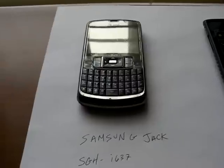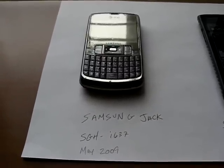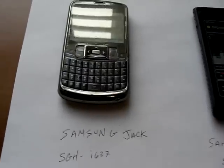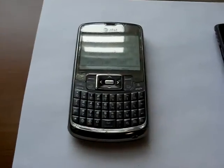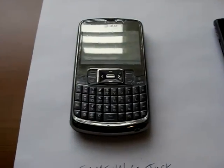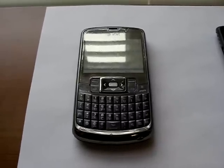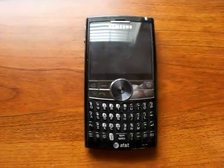The Blackjack 2 and the Samsung Jack were in the same series — they were all three considered Blackjack phones. There wasn't really a big difference between the Blackjack 2 and the Jack, for me at least, except that it was slightly faster and the GPS on the Samsung Jack was far superior to the GPS on the Blackjack 2.